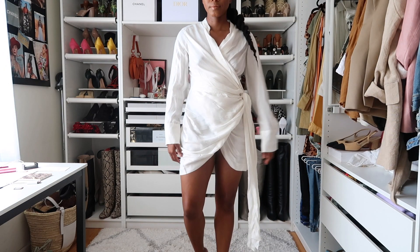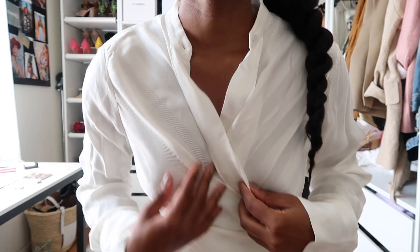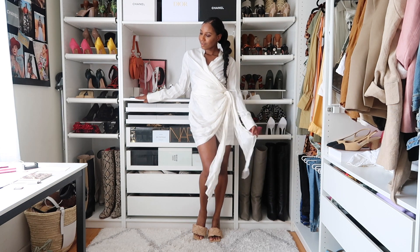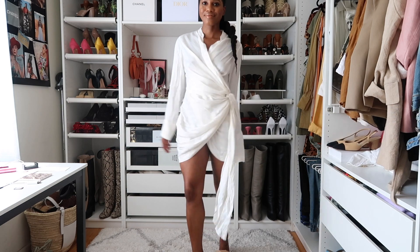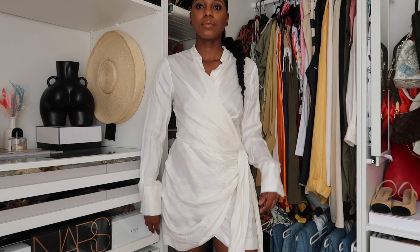I almost forgot to show you guys my outfit — how rude of me! Today I am wearing this beautiful white, satin material dress from the brand Significant Other. If you saw one of my fashion hauls a few months ago, you would have seen that I bought the Jacquemus version of this dress. I didn't like the material or how it looked, so I ordered this one from Nordstrom and I am absolutely in love with it. It just feels so silky and soft. I love the wrap detailing — it has a little button on the inside and a long sash belt. Very luxurious.